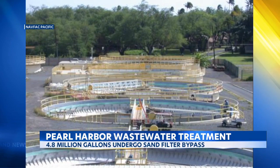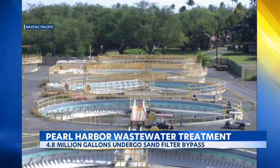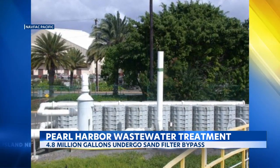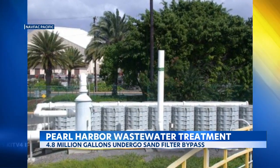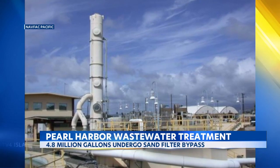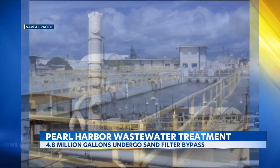Once bypassed, the plant disinfects the wastewater using an ultraviolet treatment system before discharging the water into the ocean more than a mile offshore. The Navy says after weeks of testing, the discharge has not affected the bypass, and the Department of Health has lifted its water quality advisory.